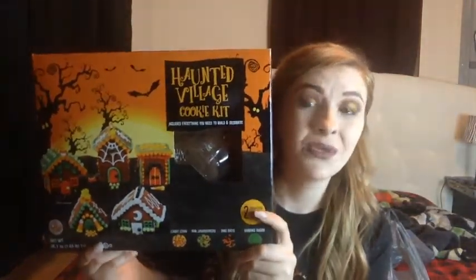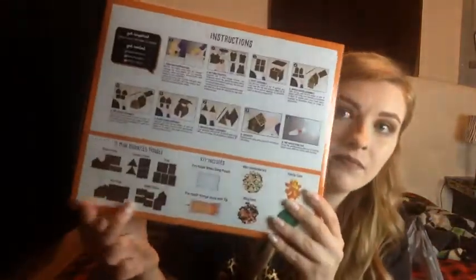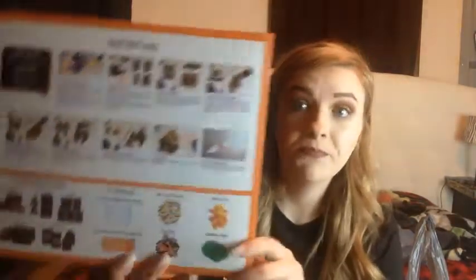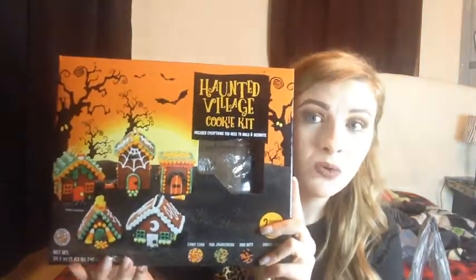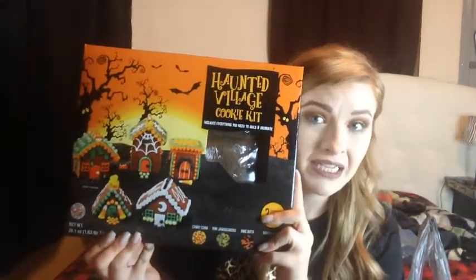I got this haunted village cookie kit. I fell in love with it before I even realized what came in it. It comes with five mini haunted houses — a slime house, a spooky chalet house, a crypt, a spider house, and a bat house — plus pre-made white and orange icing with mini jawbreakers, dingbats, sanding sugar, and candy corn. This is going to be so fun! I will probably film this when I make it, so stay tuned.